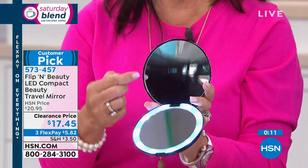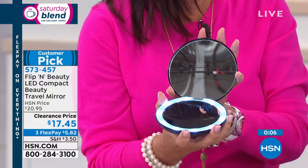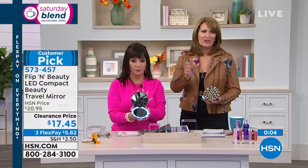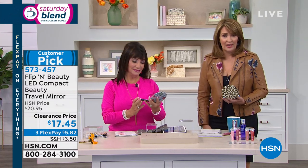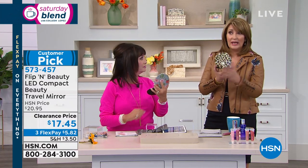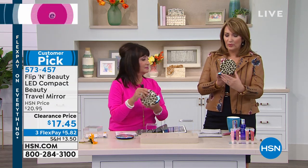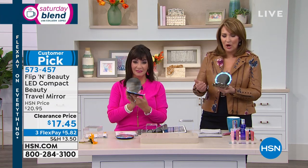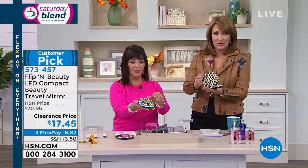Those are all gone, by the way. How many times have you opened a compact and tried to look in the mirror to put on lipstick, only to find it full of powder? You don't have that with this mirror. We're down to cheetah only — I hope you're getting it. You will love it. It's a brilliant design. It's smart, it's obviously beautiful.